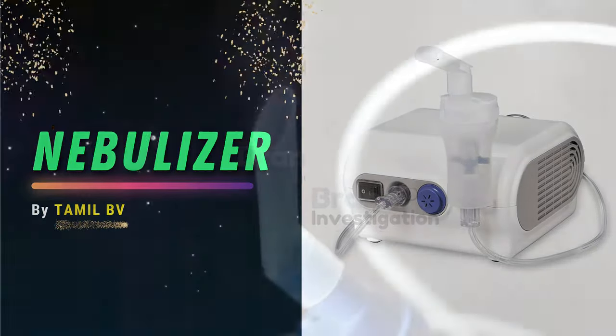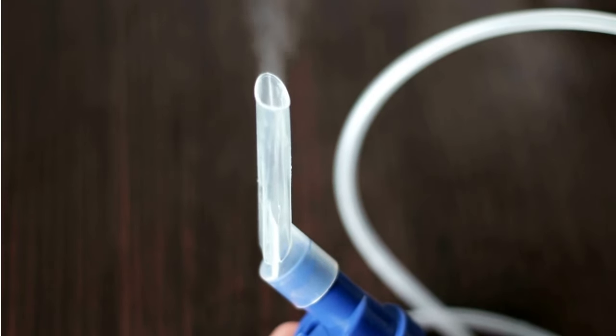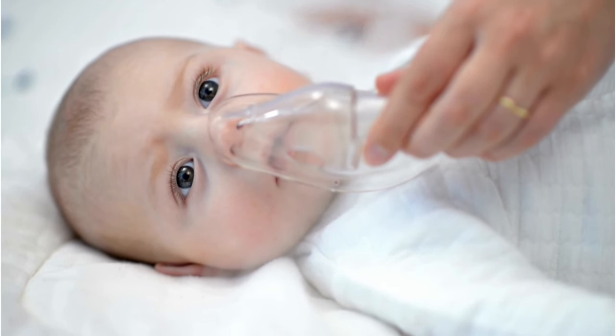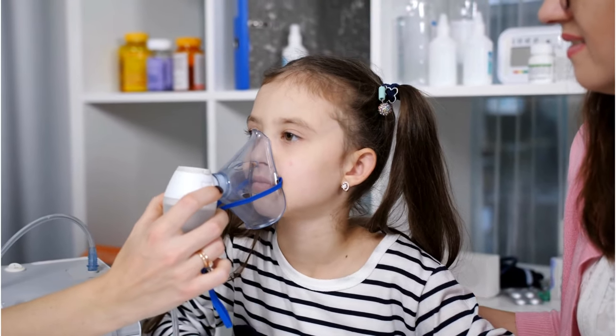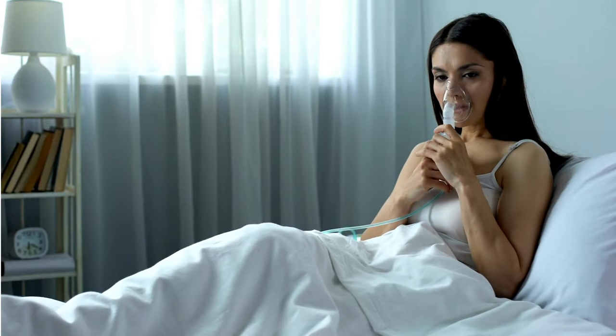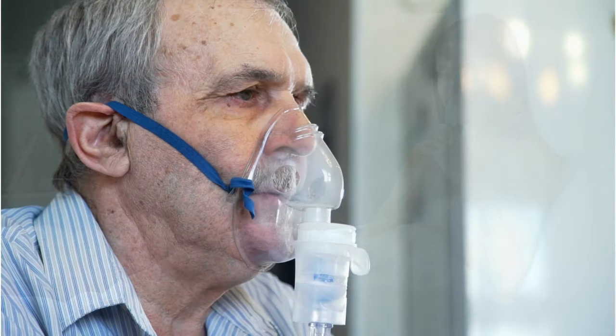Nebulizer can be used for various respiratory conditions, including asthma attacks, wheezing, coughing, chest tightness and other related symptoms. It's not just for adults — nebulizers are commonly used for children and infants who may have difficulty using inhalers or other respiratory treatments.